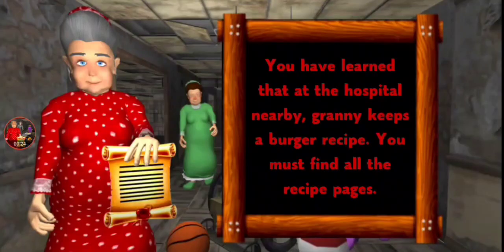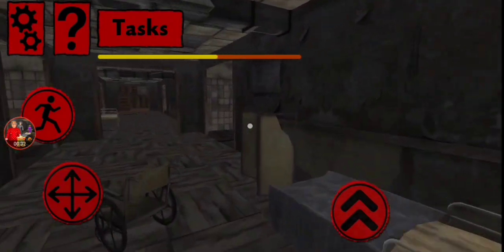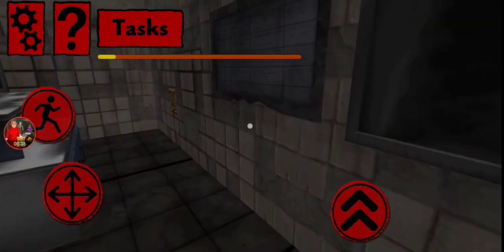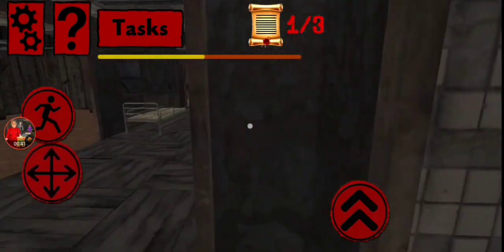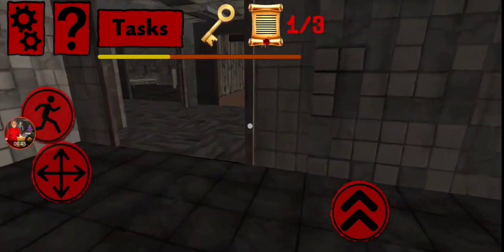You have learned that at the hospital nearby, Granny keeps a burger recipe. You must find all the recipe pages. This is like SpongeBob or something - like I'm Plankton stealing all the recipes for the Krabby Patty formula. We only have to collect three of them, that's not a lot at all. Oh, we found the key!